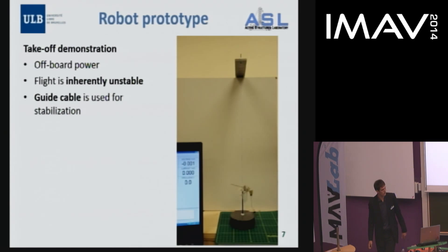With this prototype we can demonstrate a takeoff — this video is more than a year old. Since the flight is inherently unstable, we are using a guide wire cable which stabilizes the flight. The biggest challenge now is how to fly without this cable, how to stabilize the system — in other words, how to generate the control moments necessary.